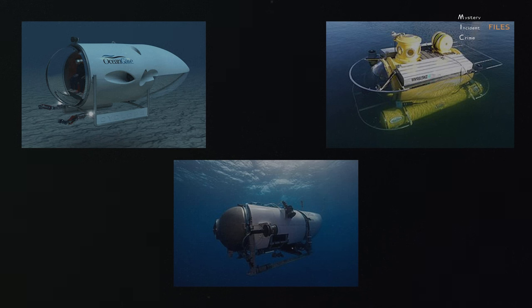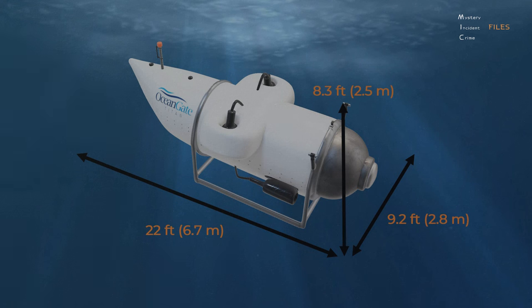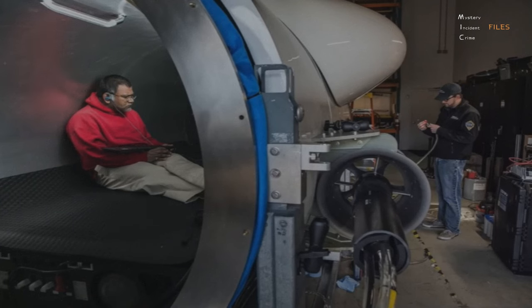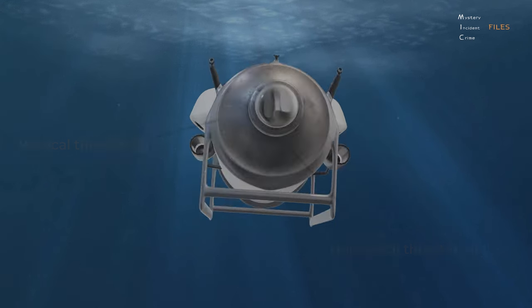The company owns three submersibles: the Cyclops-1, Antipodes, and Titan. Designed to carry up to five people to a depth of 13,120 feet or 4,000 meters, the Titan is 22 feet long, 9.2 feet wide, 8.3 feet high, and weighs 23,000 pounds and can carry up to 1,510 pounds. It was made from a carbon fiber cylinder, so the walls are curved. There were two vertical thrusters and two horizontal thrusters, one on each side, and it can reach speeds of up to 3 knots.